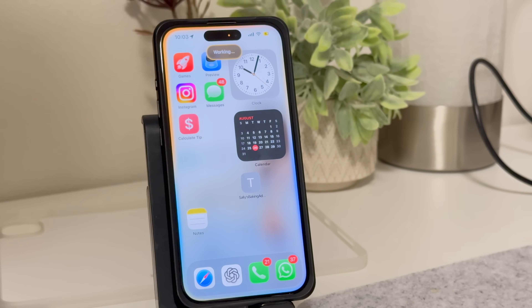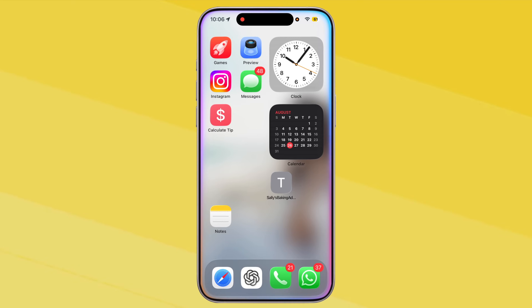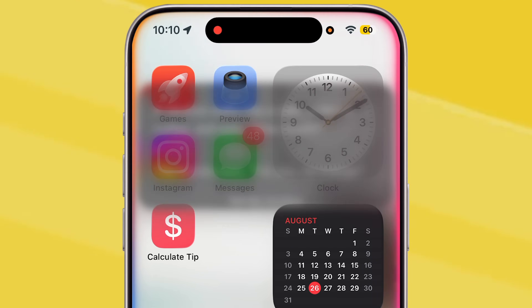It's not all about productivity — Siri can be fun too. You can just say, 'Play relaxing music' or 'Play my gym playlist.' If you use Apple Music, Siri pulls straight from your library. And for a little entertainment, ask Siri to flip a coin, roll a dice, or even tell you a joke.